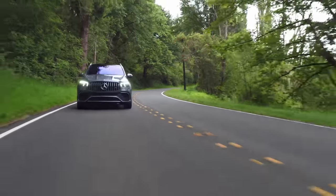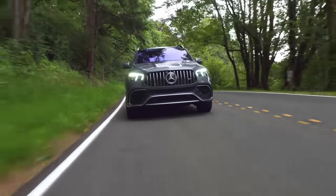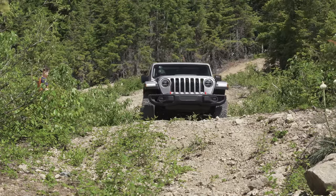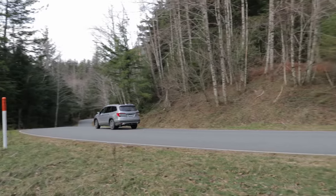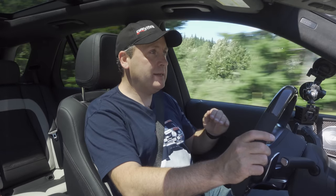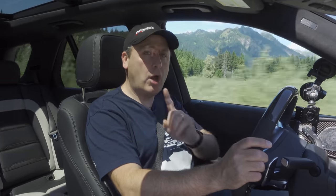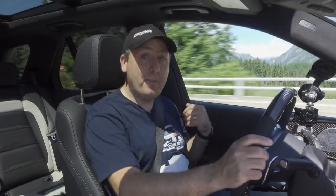Do I love this car? Yeah, I do. It's $130,000 — that's a lot of money. But how much would it cost you to buy a Jeep, a Honda Pilot, and a caged Miata? You could probably get all three of those for a little bit less, but this does all of those things better. And it's one car. And it's amazing. And it gives me a back massage.